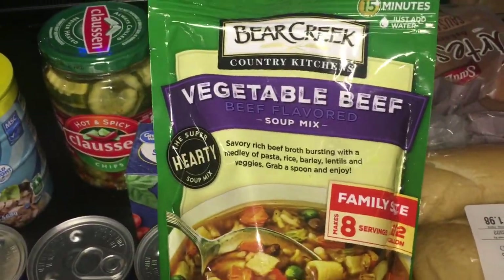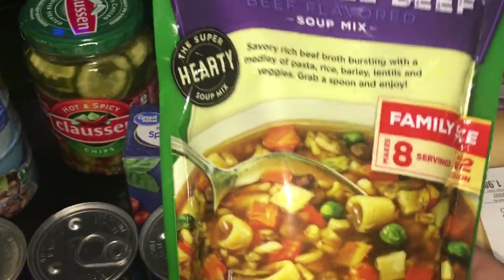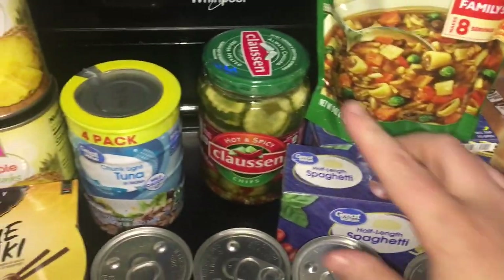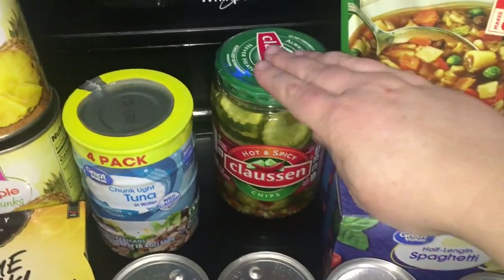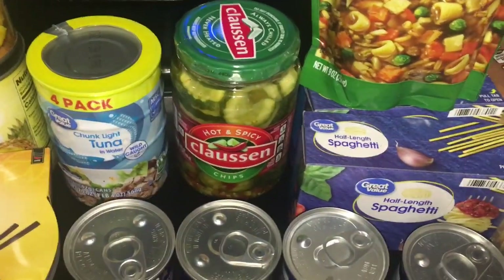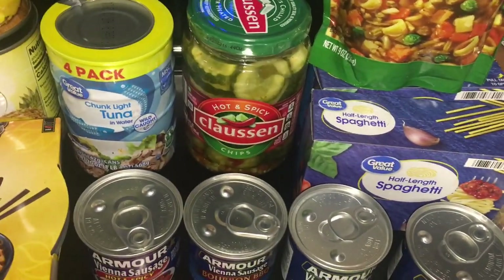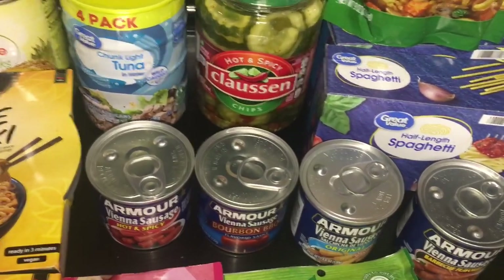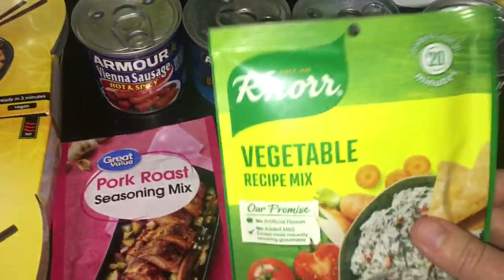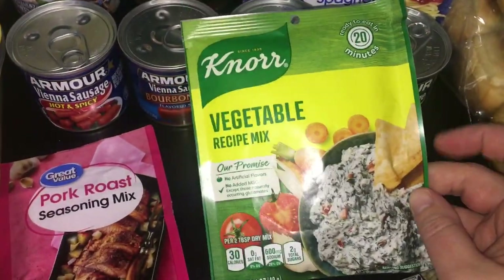Bear Creek chicken noodle soup with Sweet Sue chicken and dumplings is a staple in my household. I also got some hot and spicy pickles — I actually love these on a sandwich with turkey, keto bread, and lettuce. I spotted them and it was kind of a whim purchase.